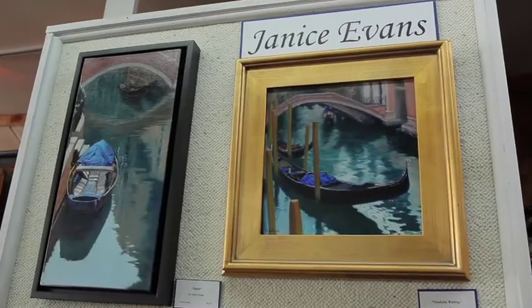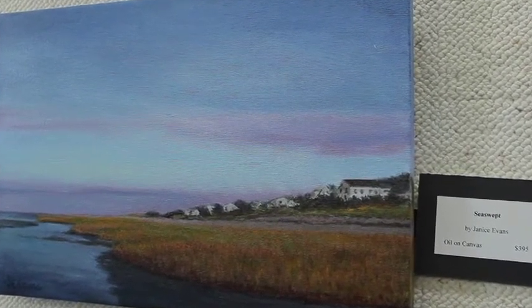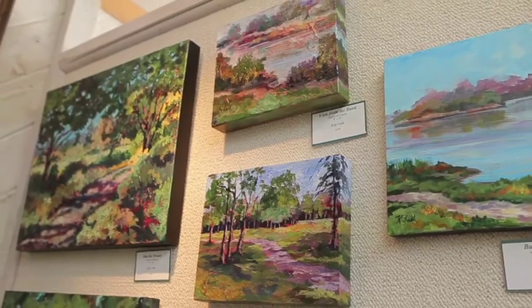People buy his work by the dozens — usually two or three at a time. We also have beautiful work by Janice Evans. She has done a wonderful series of Venice paintings with very vibrant electric blue colors. Her water detail is just fabulous. We have Kay Lusk, and Kay is one of my newer artists but has really, really taken off. Kay loves color, and if you like color and a strong, bold look, you will love Kay's work.